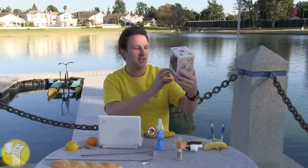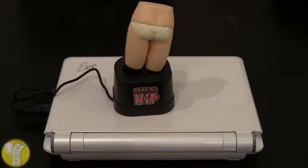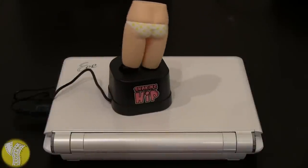The final office toy before we go to the final toy is the USB shaking hip. This one is still in the box because I've actually never plugged it in, but it is a USB hip that you plug into your computer and it shakes — shake, shake, shake.